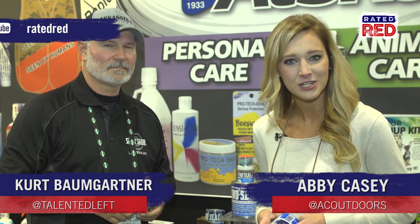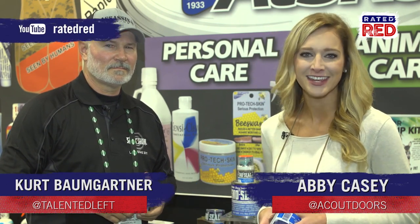These are products that any outdoorsman would love. Let us know what you think in the comments, and if you already use them, head over to Rated Red's YouTube channel and hit subscribe. From Vegas, I'm Abby Casey.